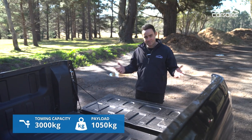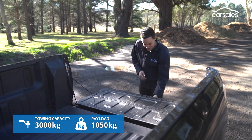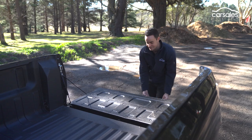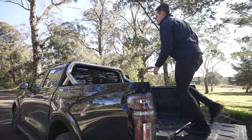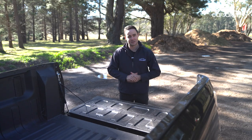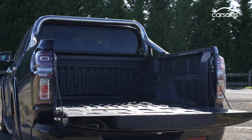The tray area itself is also pretty appealing from a distance. Firstly, the tailgate is damped — sounds simple, but it does actually make day-to-day life quite a bit easier. There's also a novel step, which I've actually found pretty handy for getting in and out of the vehicle. Again, if you look a little bit closer, there are some missing details: there's no tray light, and the tie-down points are a little bit light on as well.